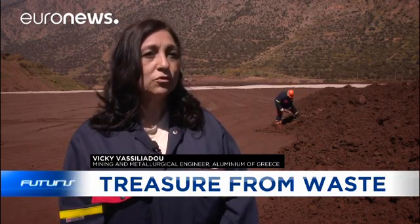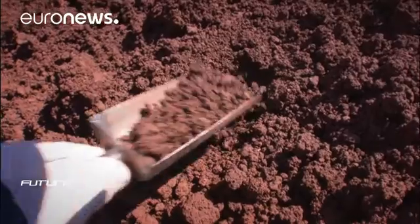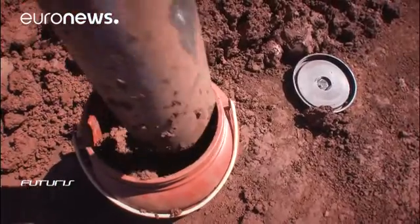One might imagine residue is waste, but for us it's an ore for the future. This bauxite residue contains iron, titanium, silicon and rare earth metals like scandium. In the future, this will be the main ore to produce all these elements.